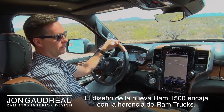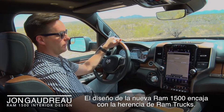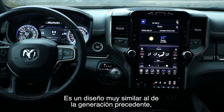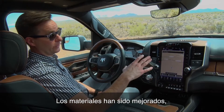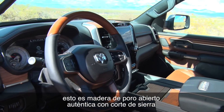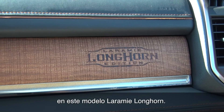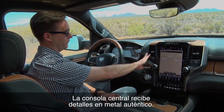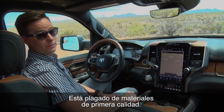The new Ram 1500 interior design fits in with the heritage of Ram trucks. The basic arrangement layout is very similar to the old truck, but it's really been refined and improved in every way. The materials are improved — this is real leather on the dashboard, real open pour wood with the saw cut to it on this Laramie Longhorn model, and real metal on the center stack.